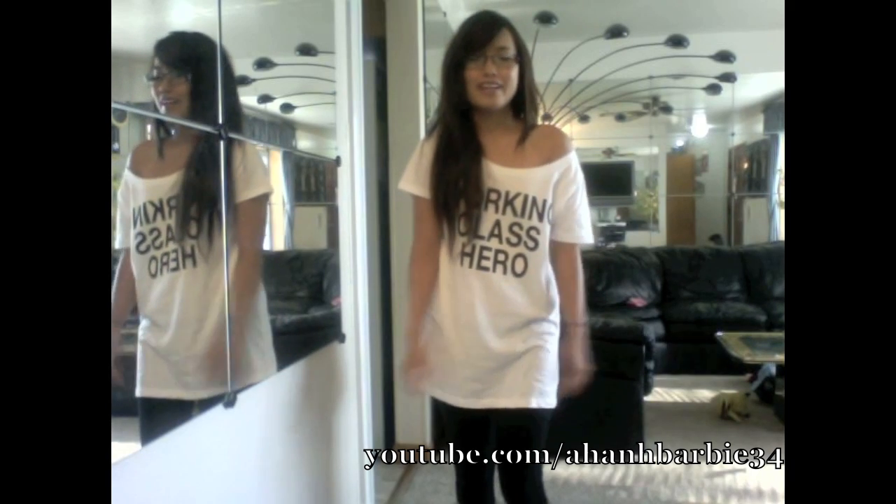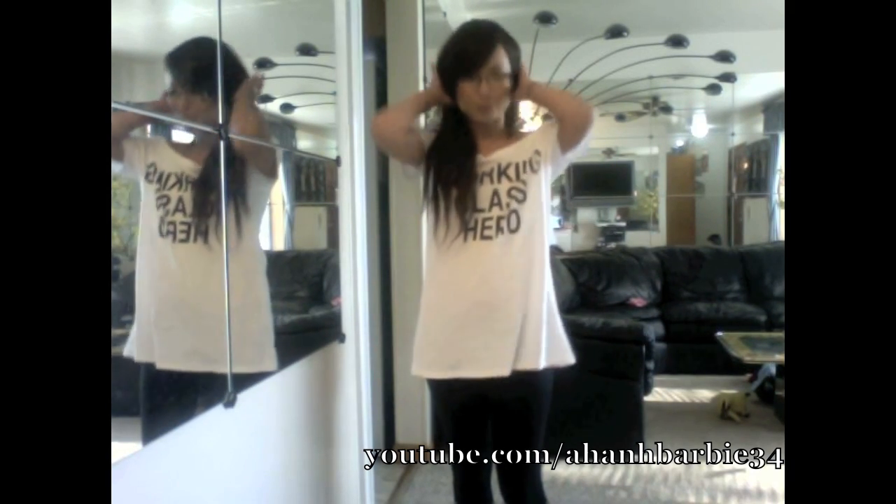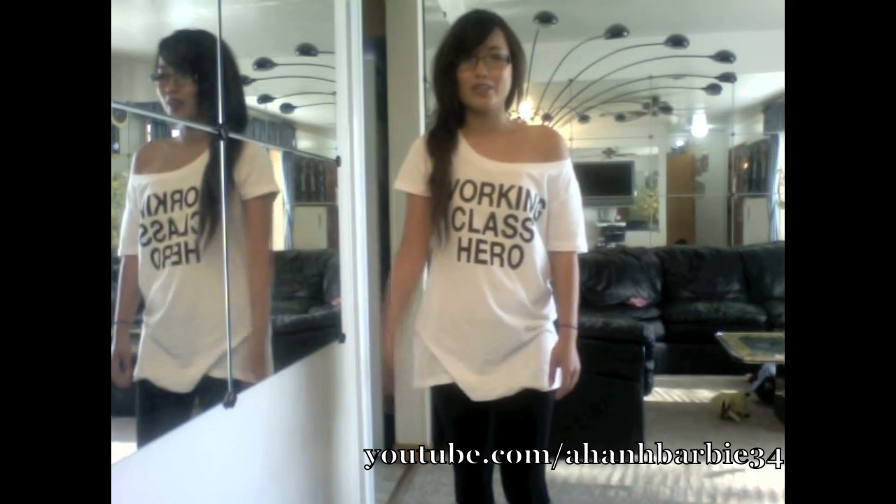Hello, my cornea got scratched, so I will not be wearing contacts for a while, which sucks because I look like a nerd.